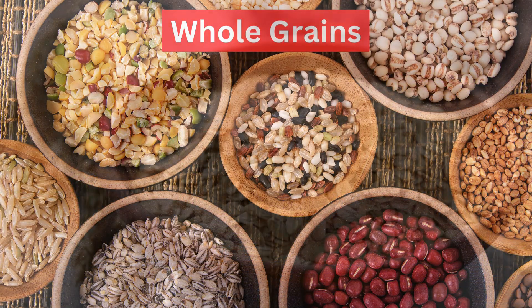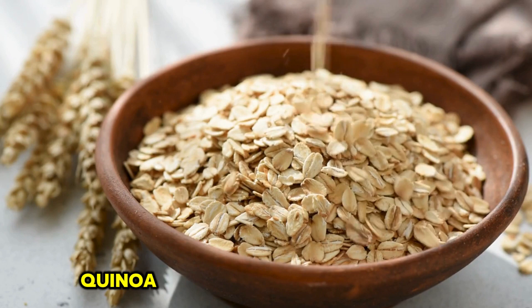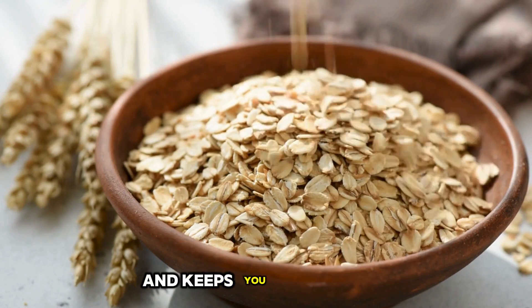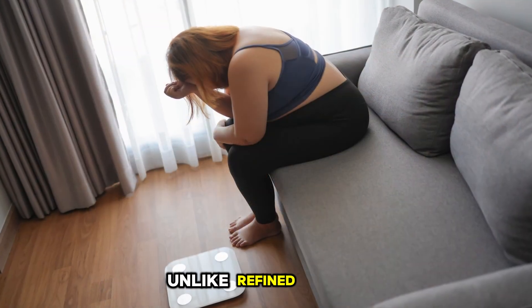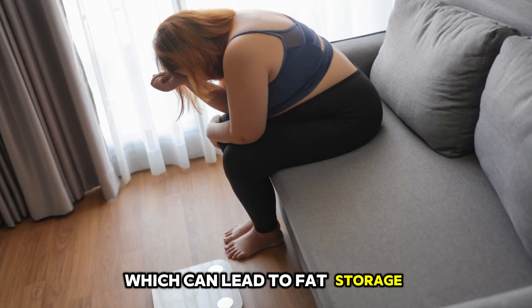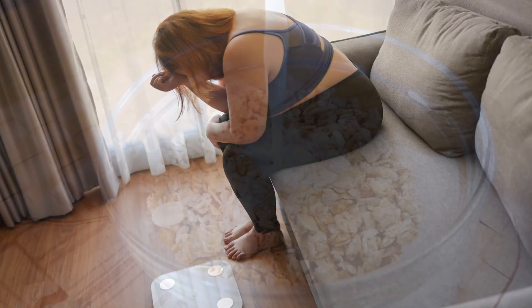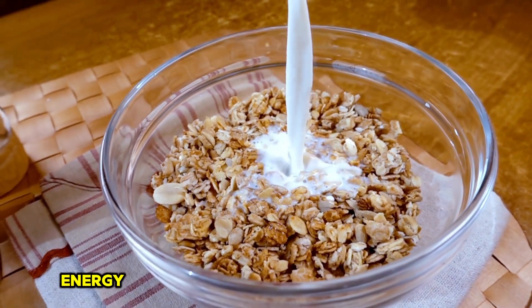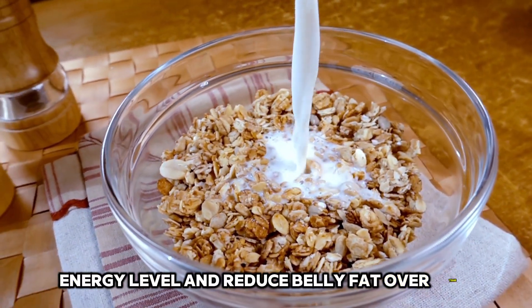6. Whole Grains. Whole grains like oats, quinoa, and brown rice are high in fiber, which helps regulate your digestion and keeps you full longer. Unlike refined grains, whole grains do not cause spikes in blood sugar levels, which can lead to fat storage, especially around your belly. Incorporating whole grains into your diet can help you maintain a steady energy level and reduce belly fat over time.